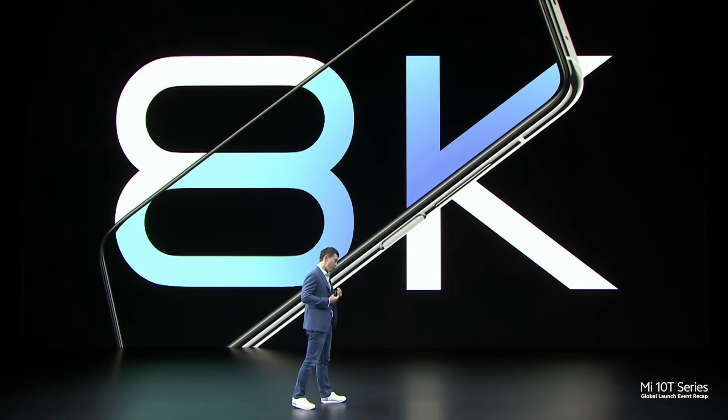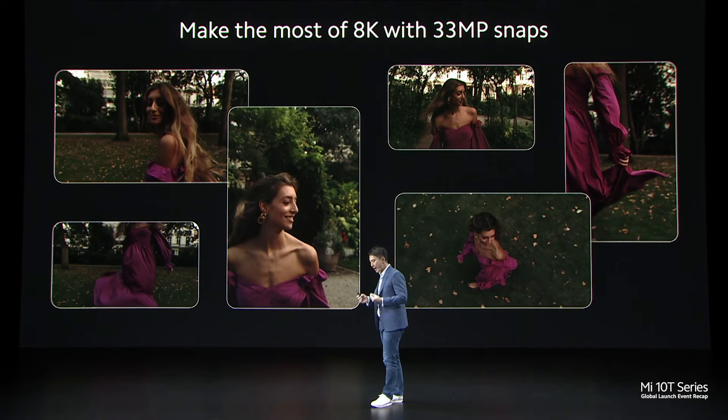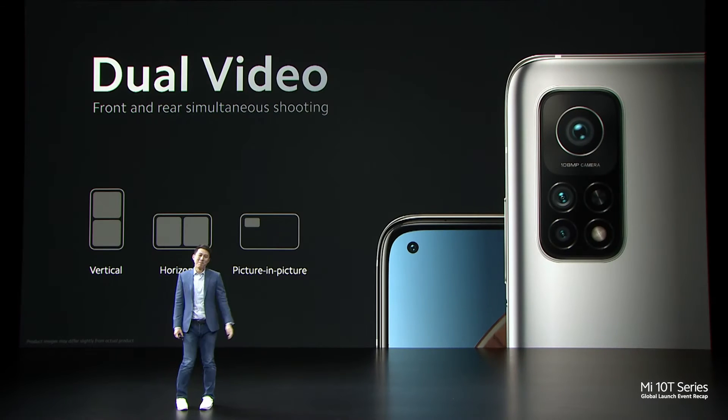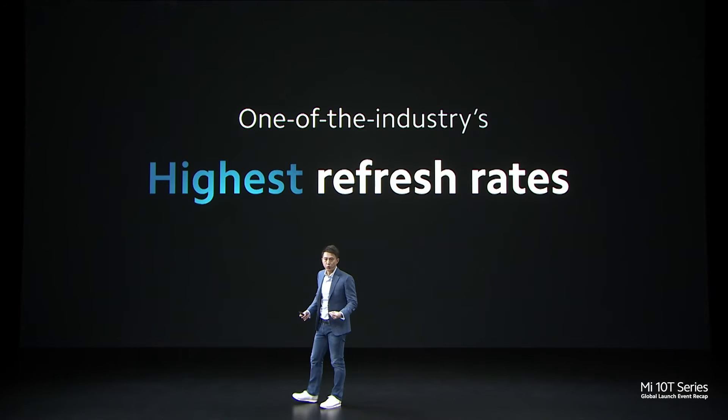Resolution matters. So we've included 8K capabilities in our Mi 10T Pro. You can tap and capture 33MP photos while recording in 8K. Mi 10T Pro allows you to capture more perspectives with 3 new dual video modes.